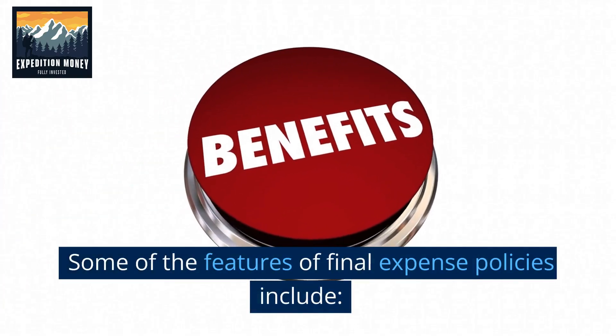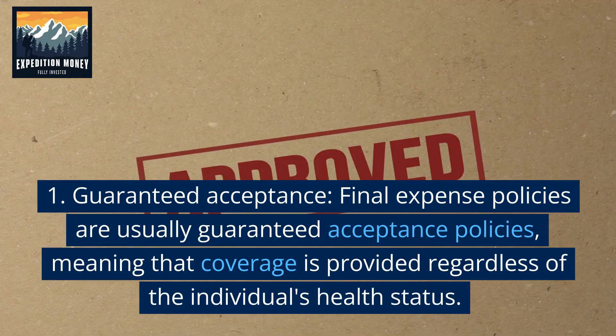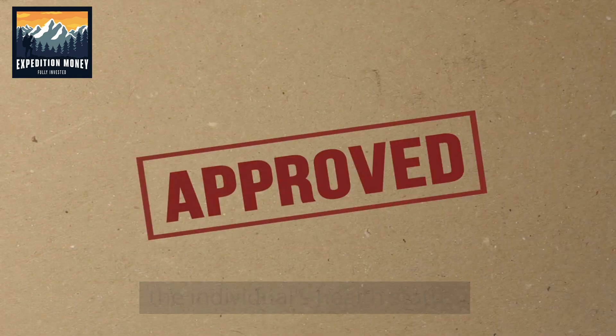Some of the features of final expense policies include guaranteed acceptance. Final expense policies are usually guaranteed acceptance policies, meaning that coverage is provided regardless of the individual's health status.